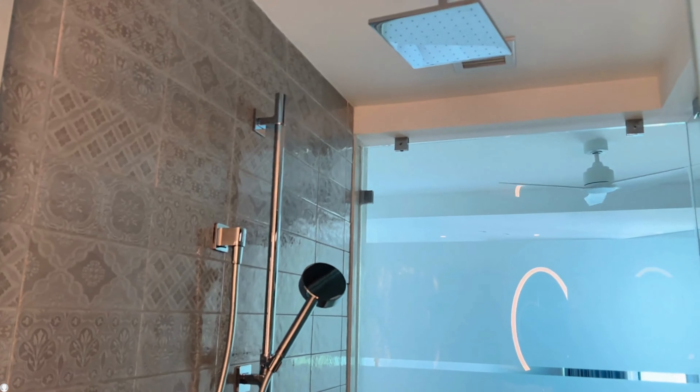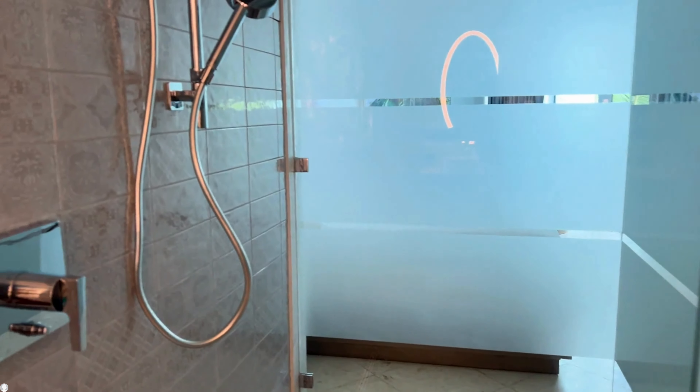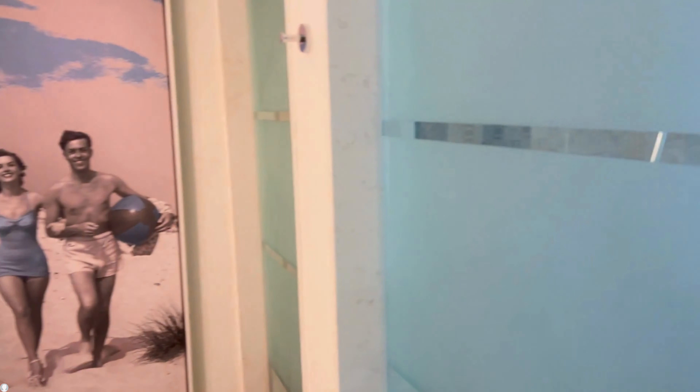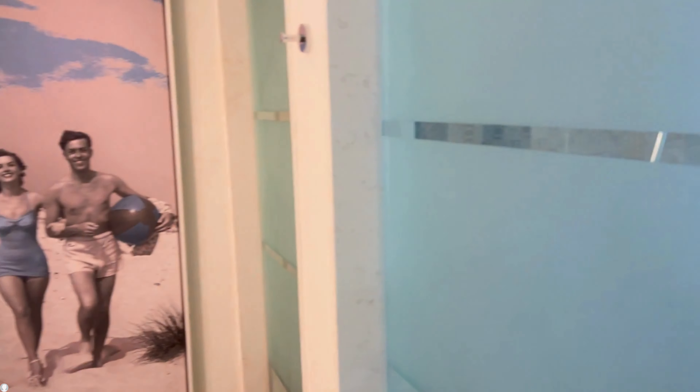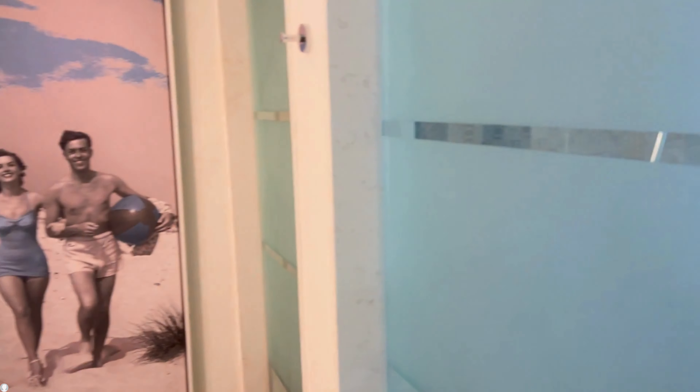The bathroom area is an open concept, so we did find that if anyone used the area in the evening, the room did get brighter from the lighting. The shower was large and had a rain head and a regular shower head, but there was no shelving to put your shampoos on.